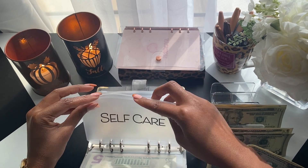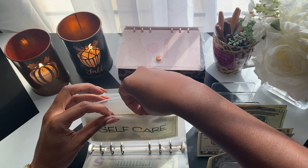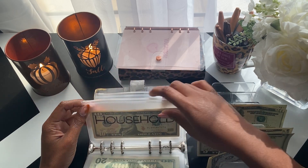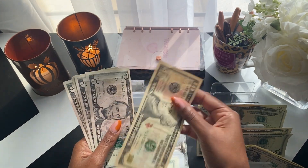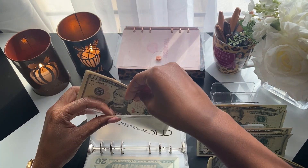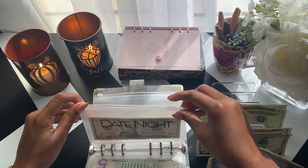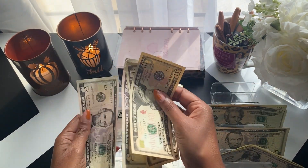Self-care is getting $20. I've been getting my nails done every four weeks and I think I'm going to start doing it every three weeks — we'll see what happens. The house is getting $5, now at $30.